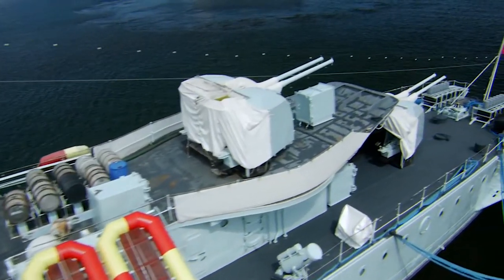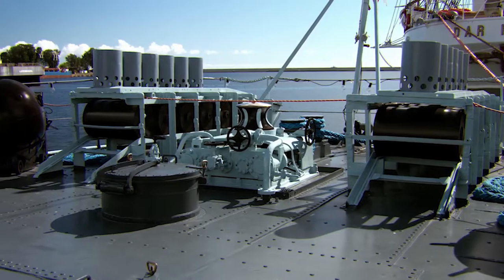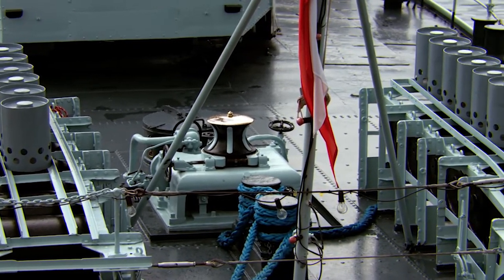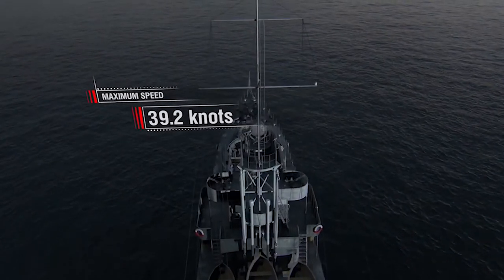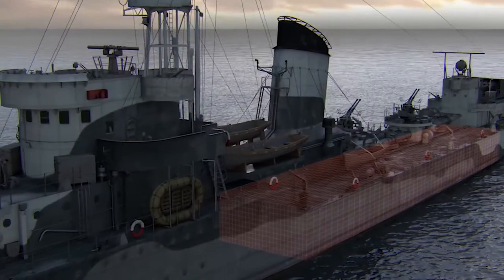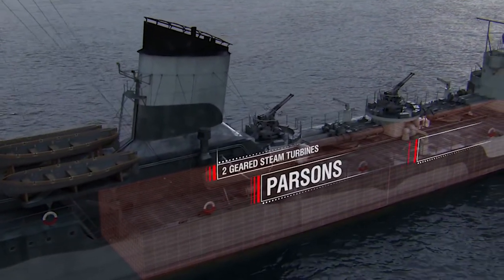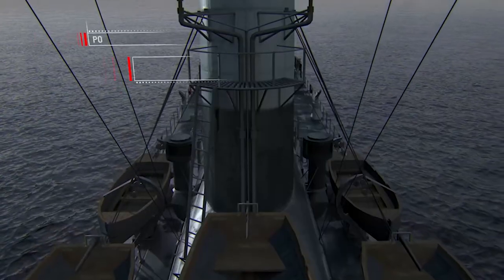Obstacle mines: maximum capacity 60 mines, standard capacity 44 mines. Anti-submarine weapons: two depth charge throwers with a load of 20 depth charges. Maximum speed: about 40 knots. Main power plant: two Parsons-geared steam turbines, three Admiralty boilers, 54,000 horsepower.